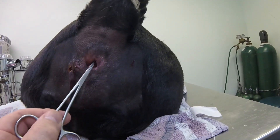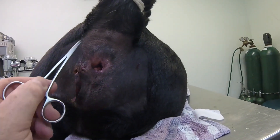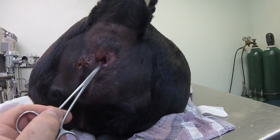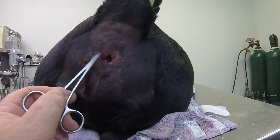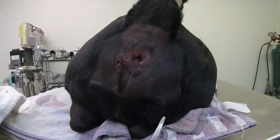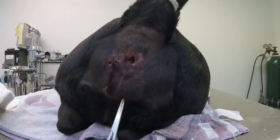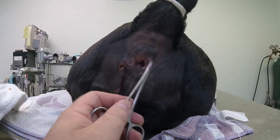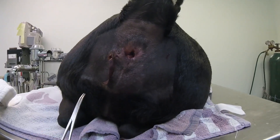On both sides, in between the levator ani — which goes from here to here — and the coccygeous muscle, which goes around here, in between those two muscles is a gland sitting right about here on both sides. Whenever the animal starts to pinch off the stool, a little bit of these glandular juices makes its way under the stool.